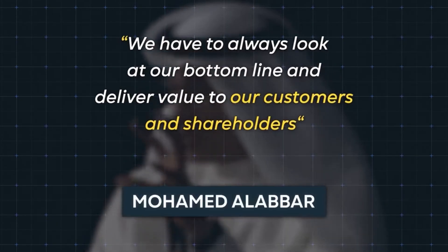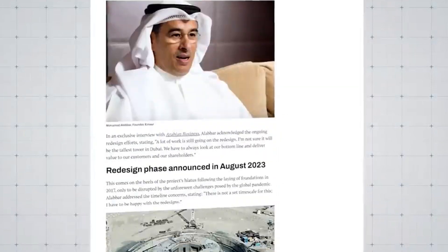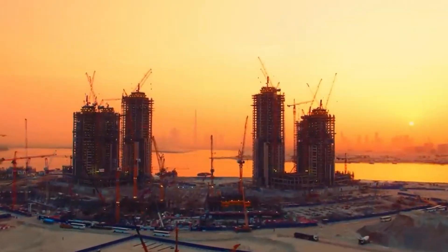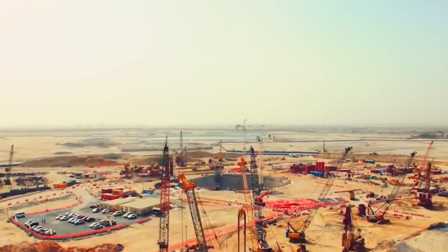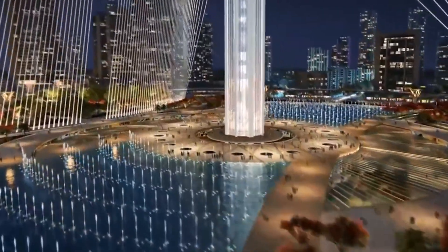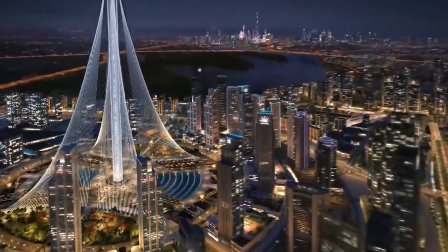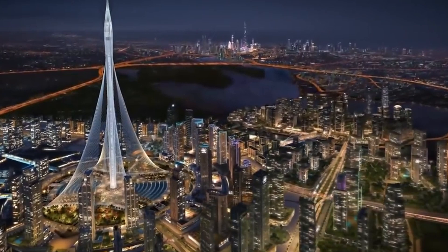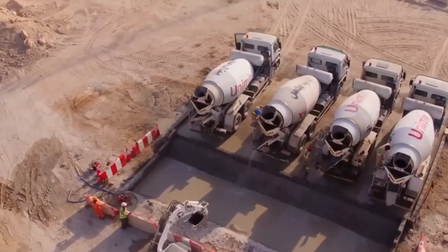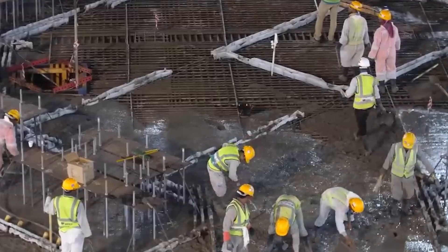Interestingly, this development coincides with EMAR Properties reporting a 25% increase in sales over the past year. EMAR recently announced ambitious plans for expansion, intending to complete 15,000 apartments by the year's end. With such robust plans and evident resources, the question arises regarding their ability to proceed with the Dubai Creek Tower as initially conceived. The decision to potentially reduce the scale of the design suggests a strategic move to expedite project completion, possibly countering challenges with the original design, or because certain aspects of the initial concept may have been deemed impractical or infeasible during the construction process.